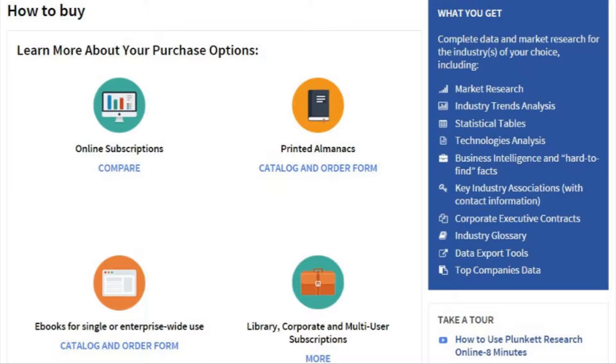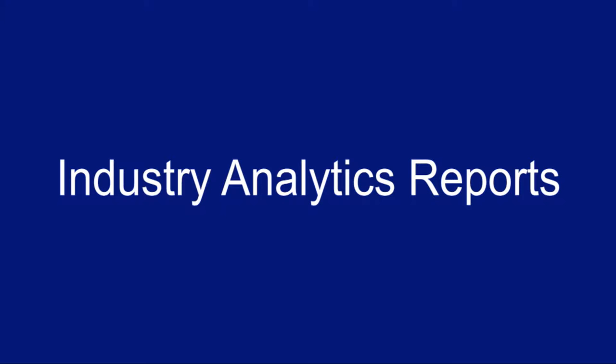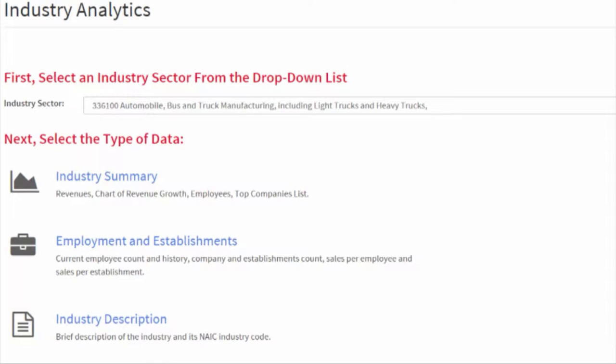Number two: our incredible Plunkett's Industry Analytics reports. These are very deep dives into specific industries. In fact, we publish on 500 specific industries every year and keep them up to date.